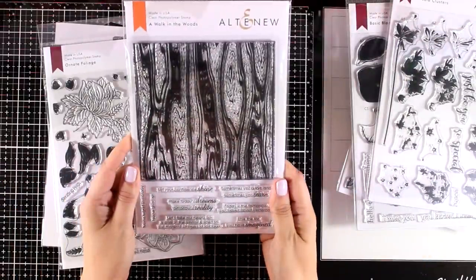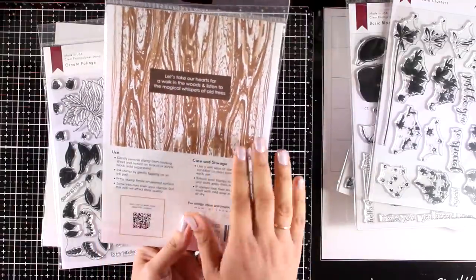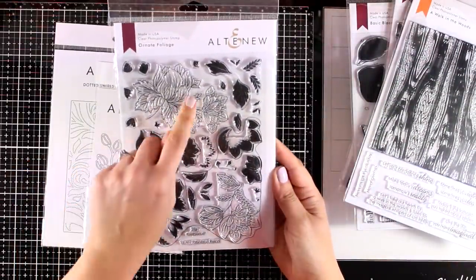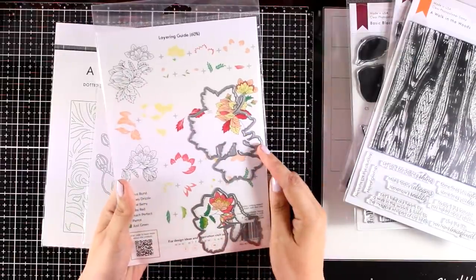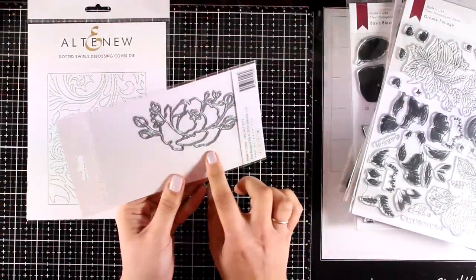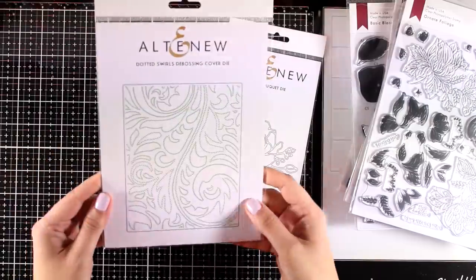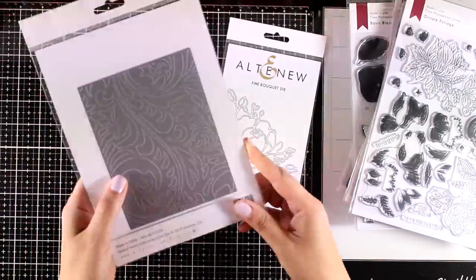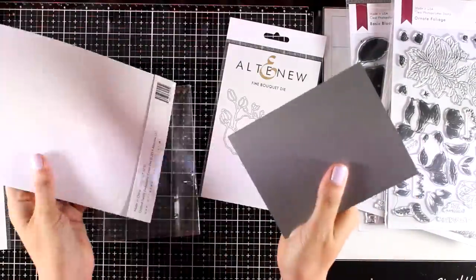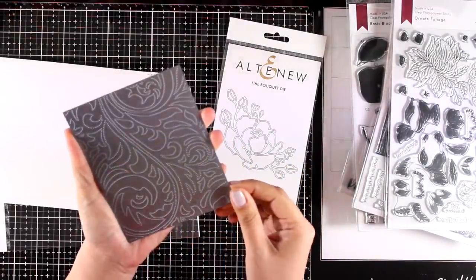If you don't have a good grain stamp in your collection, here is a great one called A Walk in the Woods — it provides a beautiful background for both masculine and feminine cards. Here is another flower stamp set called Ornate Foliage. You can use the layering method or just use the outline stamp and color it in with your favorite medium. There are also two new dies — one I absolutely love and will use today, plus a beautiful background die that embosses lovely stitching all around. I'll be using that today so you'll be able to see the result.